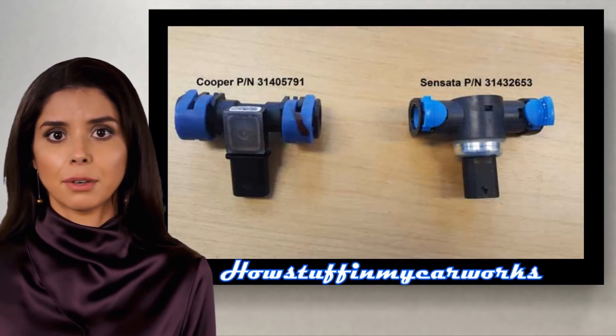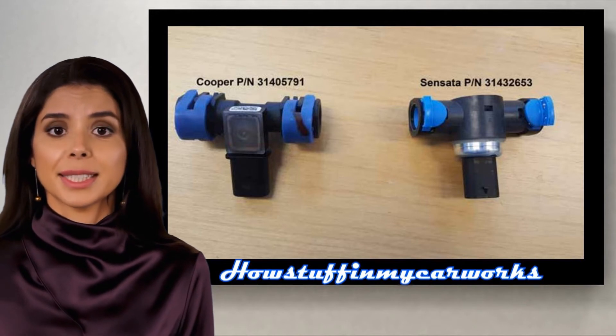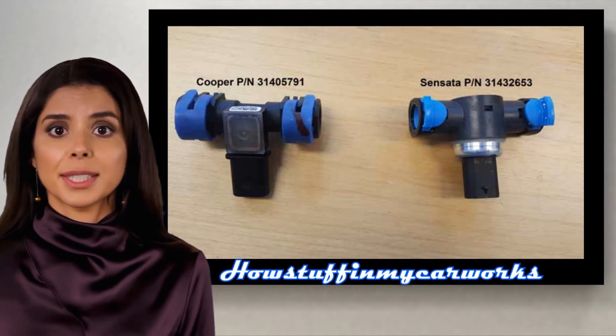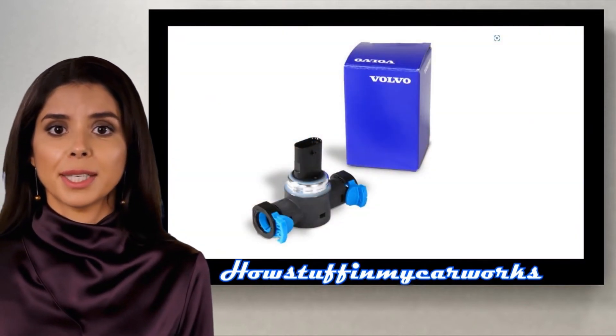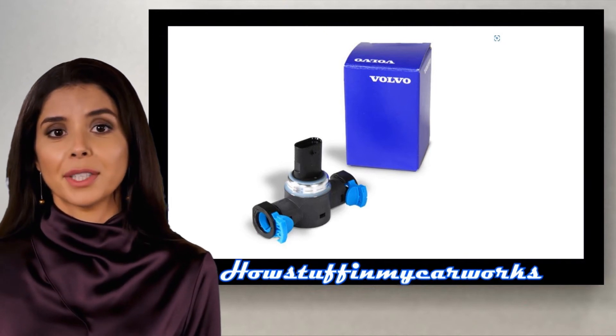Number 6. The fuel pressure sensor in some 2016 models is prone to malfunction, causing the check engine light to illuminate on the instrument panel. Volvo has an updated version shown on the screen that is more reliable than the previous version.